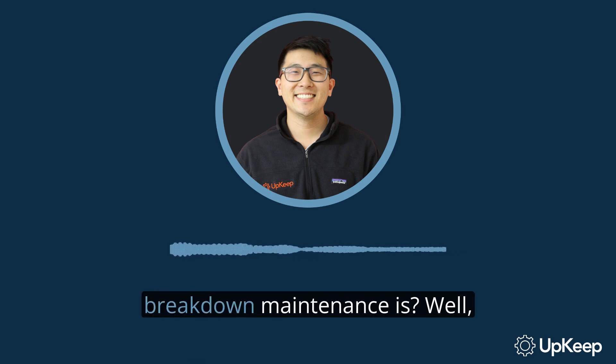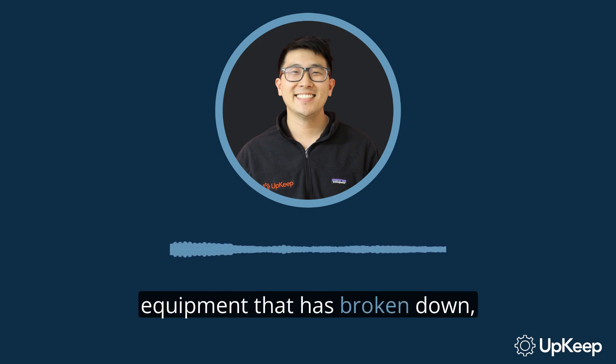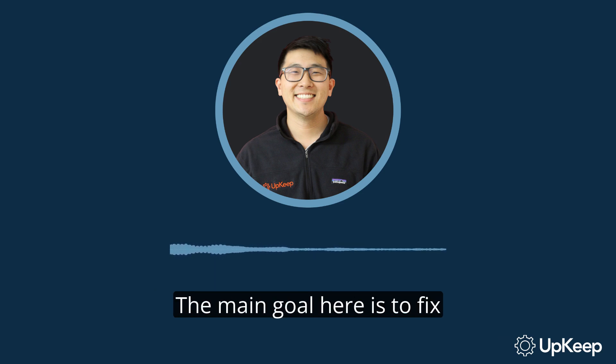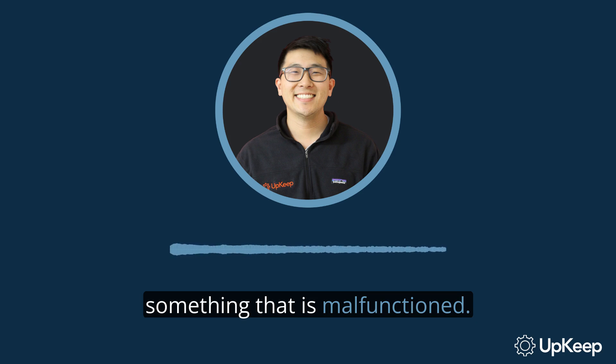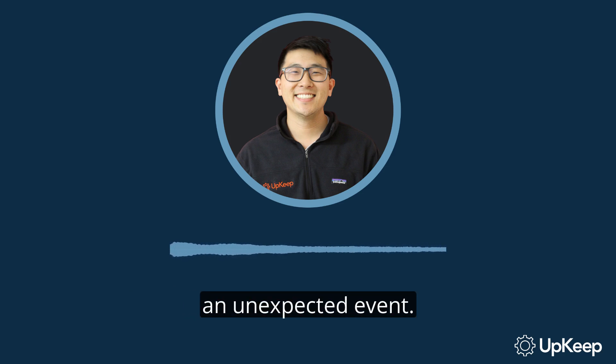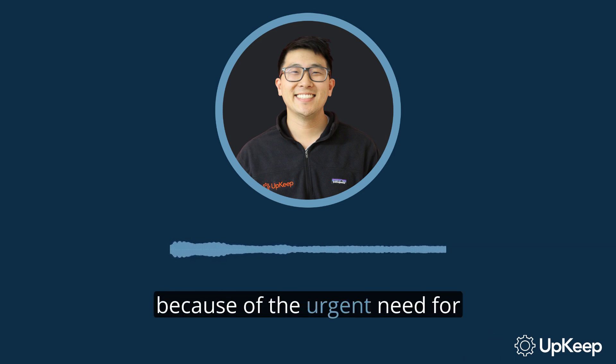Have you ever wondered what breakdown maintenance is? Well, you're in the right place. Breakdown maintenance is when maintenance is performed on equipment that has broken down, faulted, or cannot be operated. The main goal here is to fix something that has malfunctioned. This is different from preventive maintenance, which is performed to keep something running smoothly. Sometimes, breakdown maintenance is performed because of an unexpected event — for example, when a critical piece of machinery breaks down and there is an urgent need for that machine to operate again.